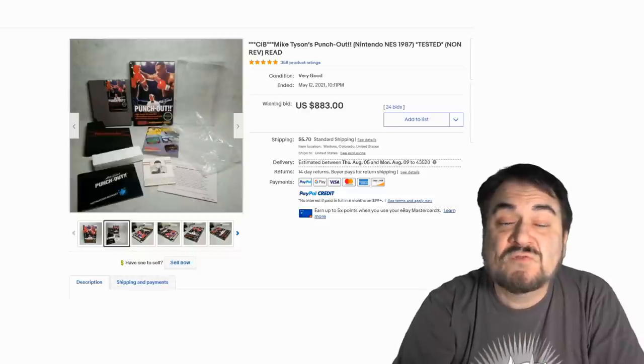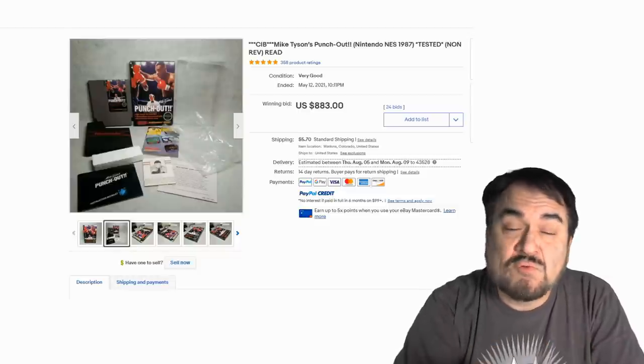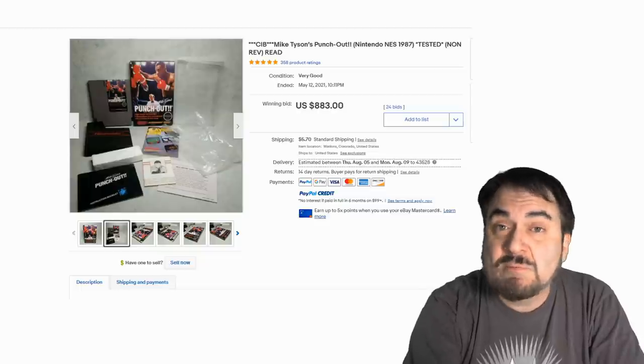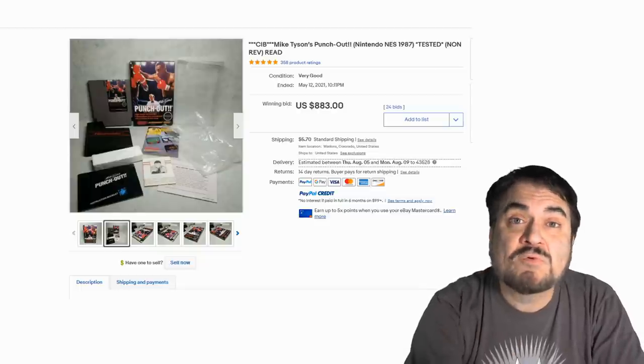Now we're going to start at the lowest value ones here. I have not sorted them by system they come off from. These are ones that you can find out there now. Some of these will have boxes, some of them won't.